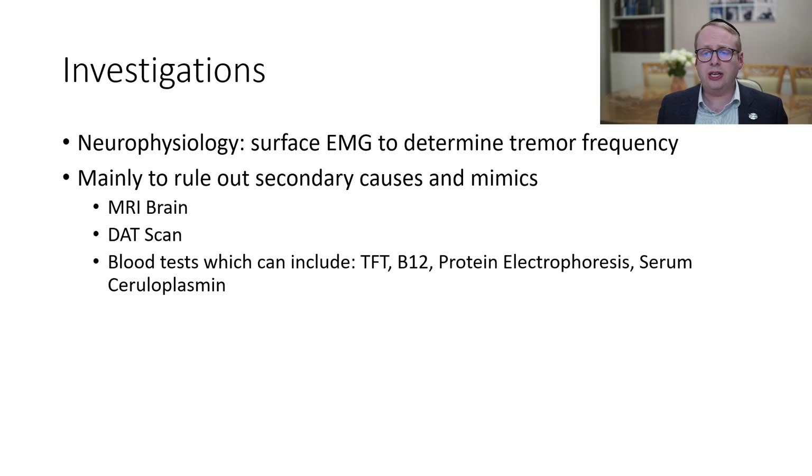In terms of investigations, surface EMG to determine the tremor frequency is very valuable, but things such as an MRI brain, DAT scan, and various blood tests are mainly there to rule out secondary causes and mimics.